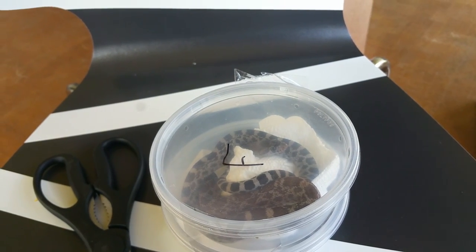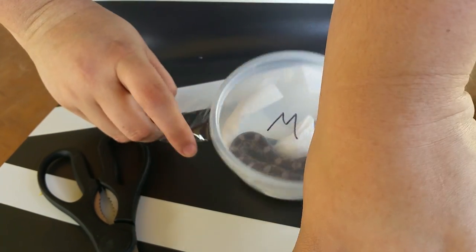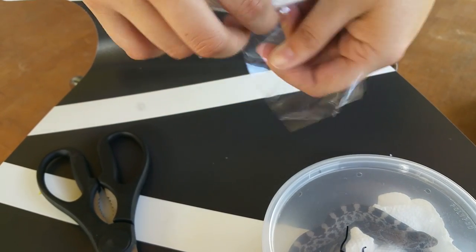Then we also have a pair of exanthics that are 66% possible double-het, white-sided, patternless.